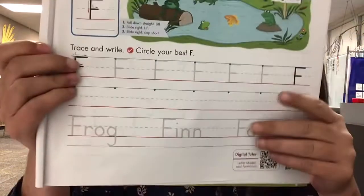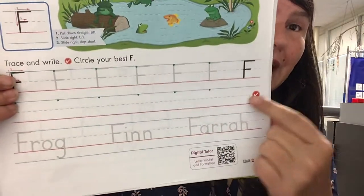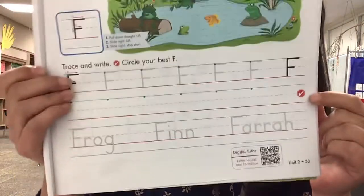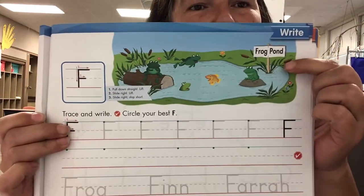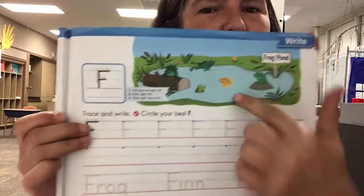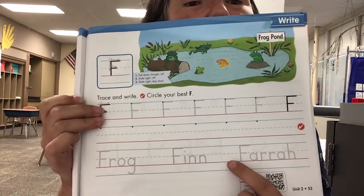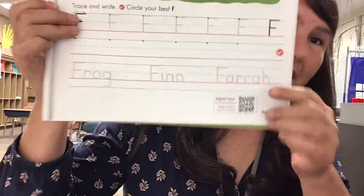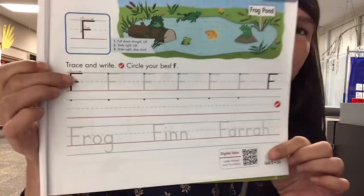You're going to trace to practice, then write them yourself. Find your very best and circle it. Up here we have a frog pond with a bunch of frogs. You're going to write the word 'frog,' the name 'Finn,' and the name 'Farrah.' Make sure you use your digital tutor to watch a sample. Have a good morning!